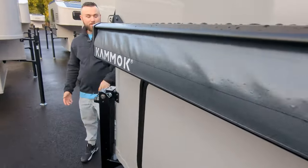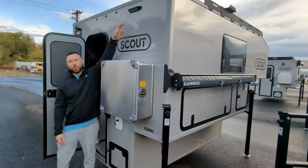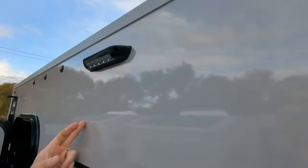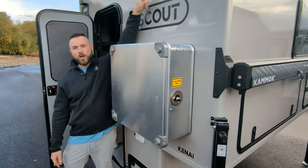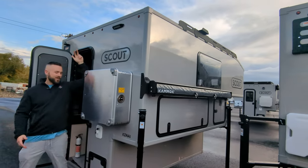Another big upgrade on the rear of the Kenai is the solar porch light that's hardwired, and there's a switch which we will show you inside — it's right along the roof on the inside of the camper. Hardwired porch light, this thing's super bright, so if you want this on at night time you can have it set up — works really well.